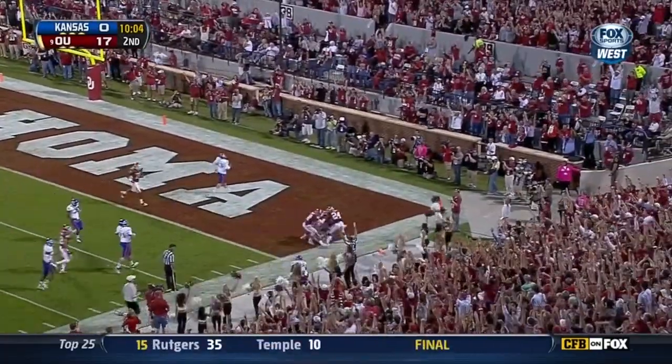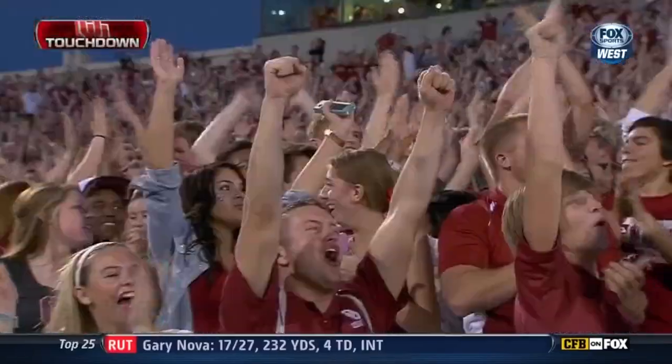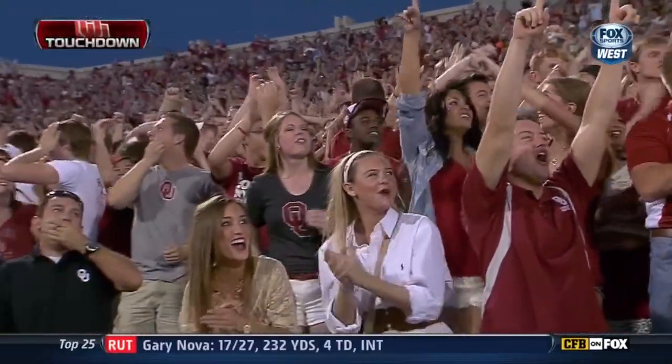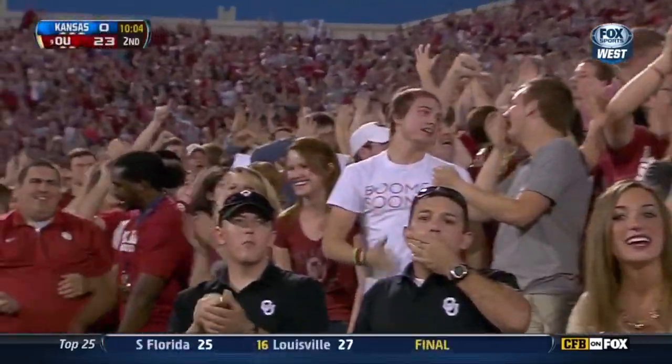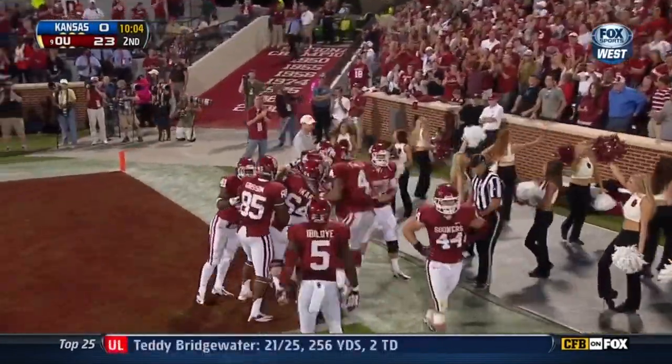Touchdown, Oklahoma! He fumbled his first punt return attempt today and he just made up for it.